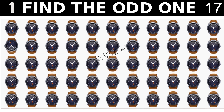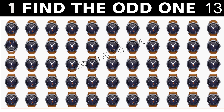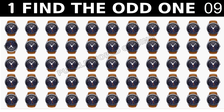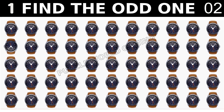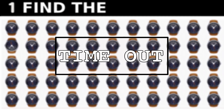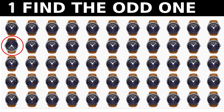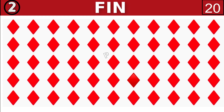Can you find the odd emoji out? Find the difference.